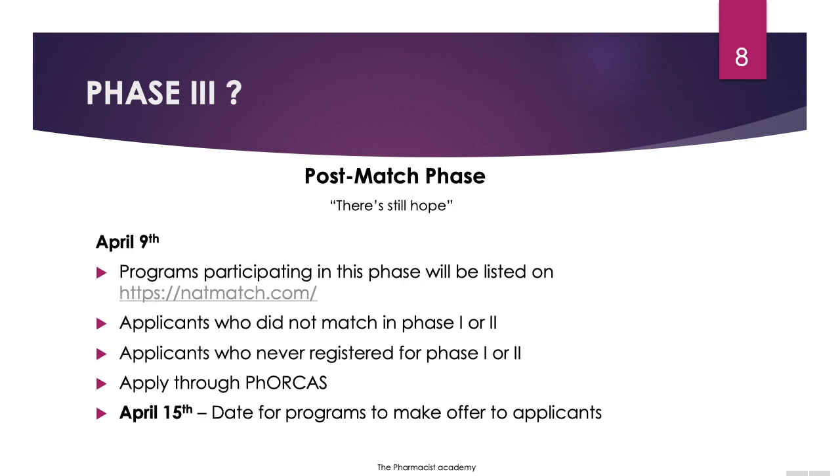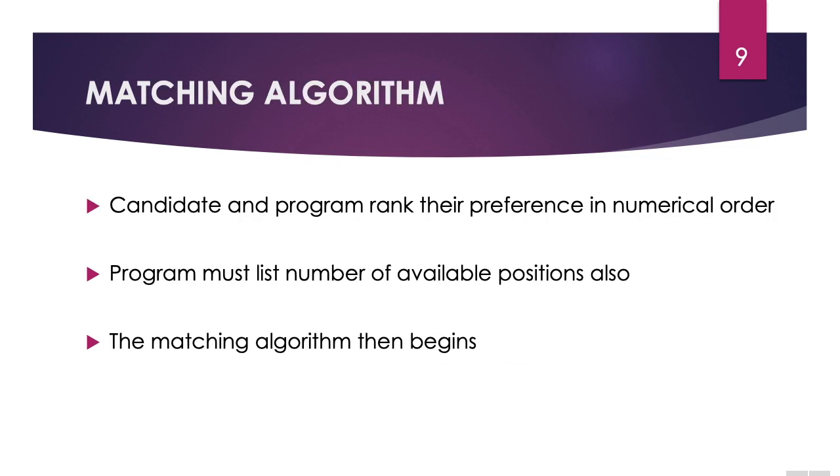Is there a phase three? Kind of. There's something known as the post-match phase. On April 9th, programs participating in this phase will be listed. Applicants or programs who did not match in phase one or two can participate. Applicants who never registered for phase one or two and are now considering a residency could still participate, and they apply through PhORCAS. On April 15th, this is the ASHP recommended date for programs to make offers to applicants.